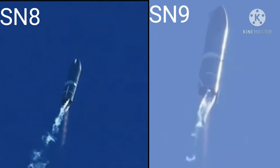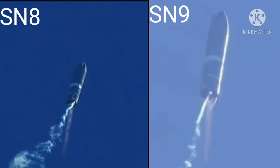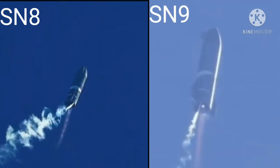T-plus three minutes, 20 seconds. We've shut down engine two on time — you saw that on the screen just a few seconds ago. Starship now climbing on the power of engine number one, headed to the 10 kilometer altitude.